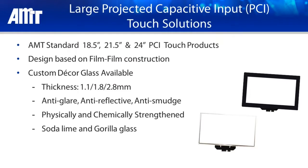All Large Size PCI Touch Sensors are designed based on film-film construction. In addition, AMT also provides customized decor glass that can be modified with different surface treatments, color printing, etc.